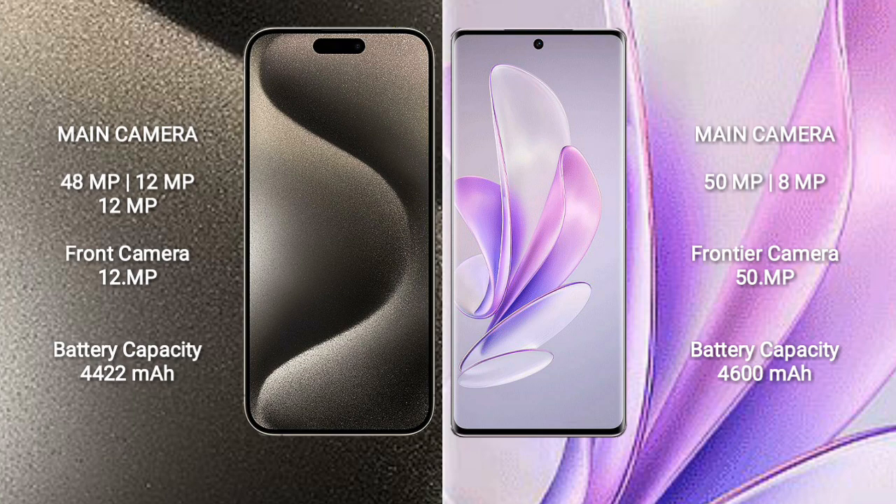iPhone 15 Pro Max has a 4,422mAh battery with 33W fast charging support. Vivo S70 has a 4,600mAh battery with 80W fast charging support.